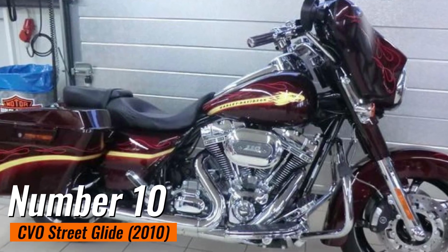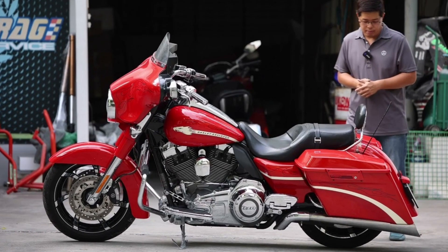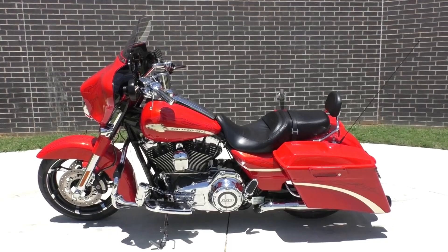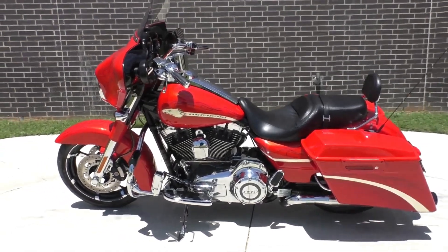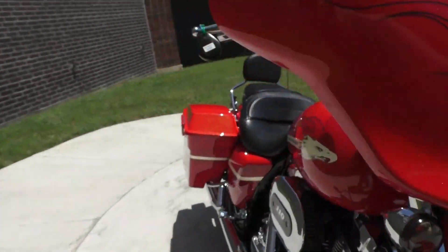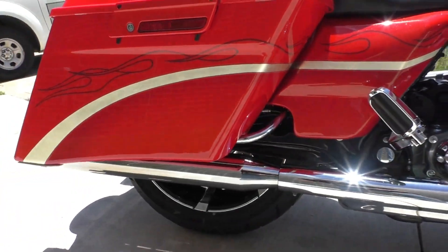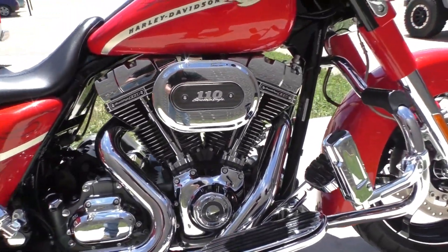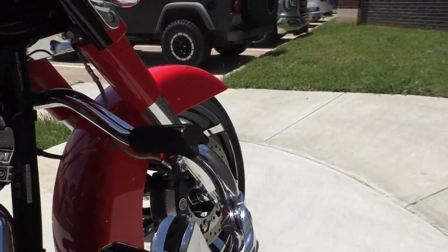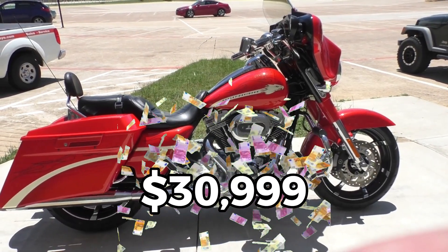Number 10: CVO Street Glide 2010. Manufactured in 2010, the CVO Street Glide is one of Harley-Davidson's 2010 limited editions and is also known as one of their hot rod model bikes. Only 3,500 units of this exceptional performance motorcycle were built, making it a premium touring motorcycle. It features a distinctive design with a low, aggressive stance and a sweeping fairing surrounding a powerful V-twin engine — the Model 110C, the largest displacement V-twin engine Harley offers. This customized bike is designed with loads of chrome and a paint job to give it the look of speed and agility. This model is worth $30,999.